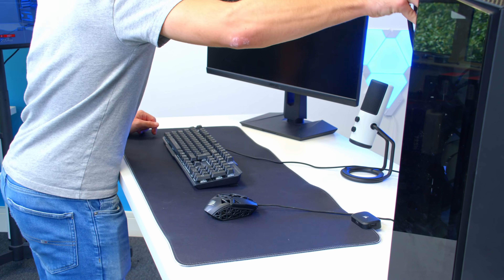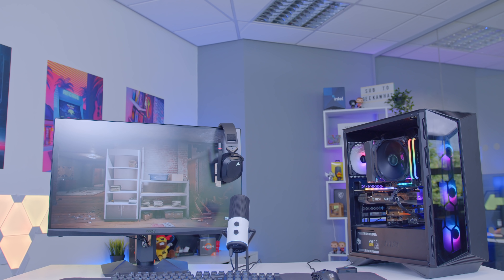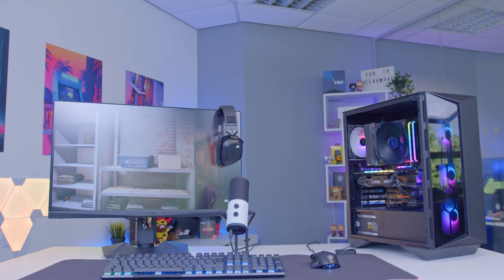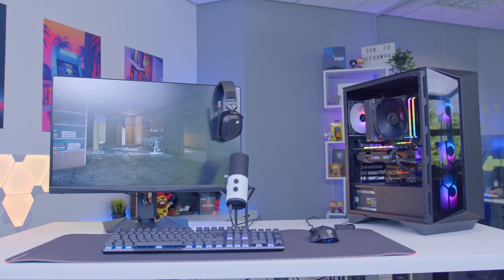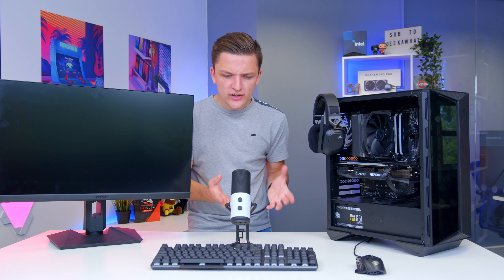Let's go ahead and finish plugging everything up, get our extended mouse pad into place, and test out the gaming performance of the entire setup today as well as NZXT's new Capsule microphone. But first, you guys know what's coming — we've got to see how good the setup looks with an epic glam montage.